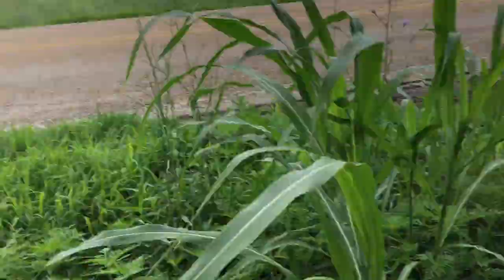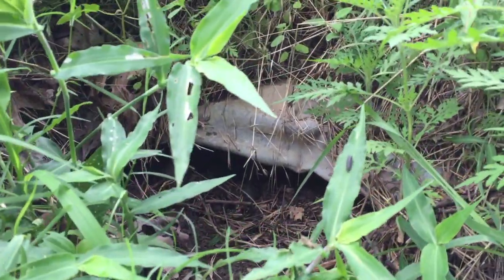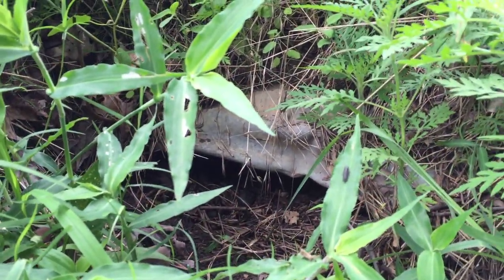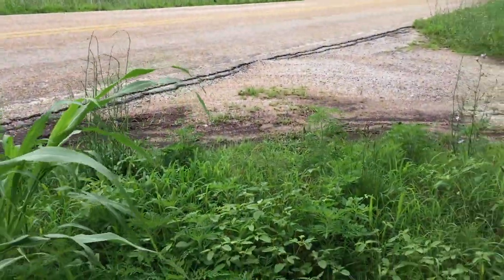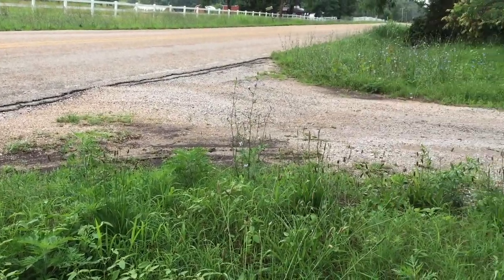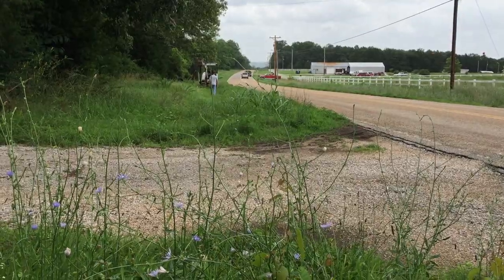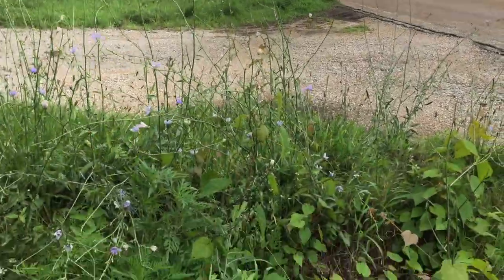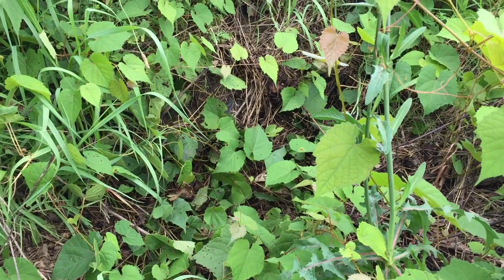Just up the road from the culvert that we just cleared, we have one that is completely obstructed and caved in. You can see that in times of heavy rainfall, the road and the ditch are completely overflowed with water. Somehow the upstream side of the culvert is even worse, and you can see the opening is not even visible.